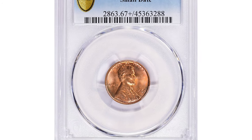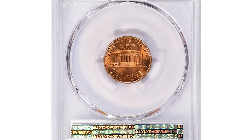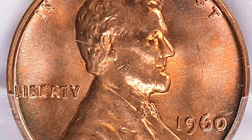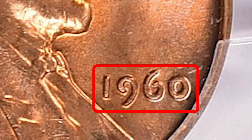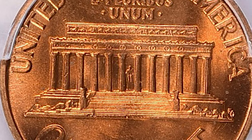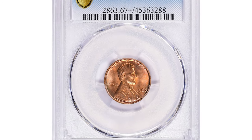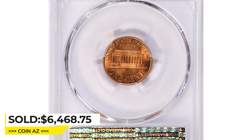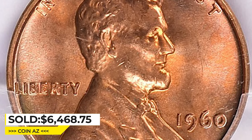Moving on to this 1960 Lincoln cent in Mint State 67 Plus, a highly elusive small date variety. The 1960 small date refers to a variety with a slightly smaller date font than the regular 1960 cent. While not considered rare in circulated condition, it is highly sought after in uncirculated condition, with collectors paying a significant premium due to its scarcity. It sold for $6,468.75 with buyer's fee at Great Collections auction.